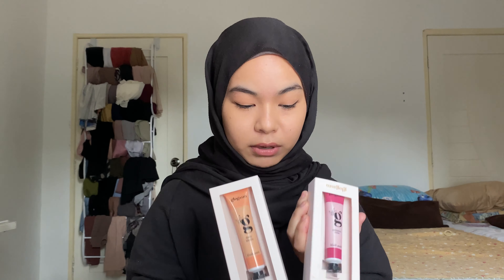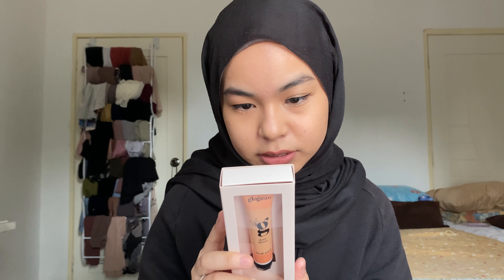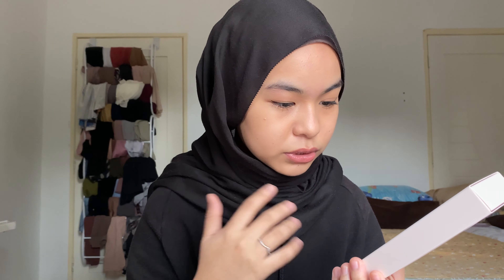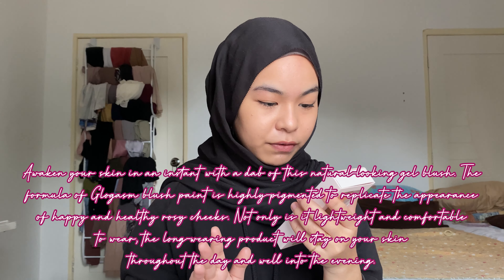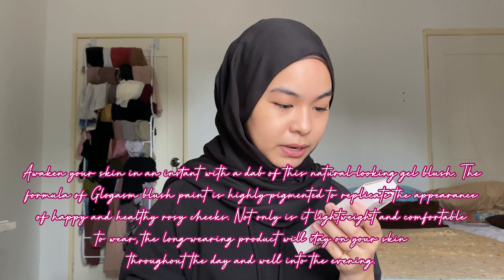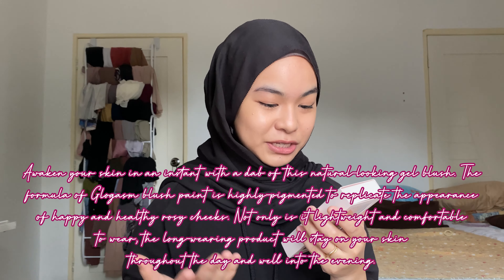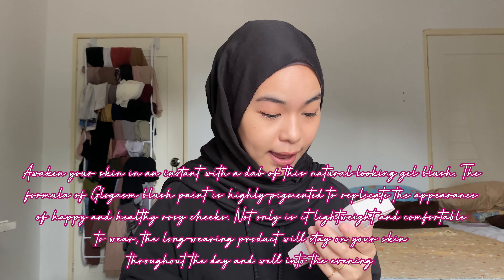We have two shades of cream blush. The box looks very aesthetic, simple, and elegant — less is more. At the back it shows ingredients, directions to use, and a description: 'Awaken your skin in an instant with a dab of natural looking gel blush. The formula is highly pigmented to replicate the appearance of happy and healthy rosy cheeks. It is lightweight, comfortable to wear, and long-wearing throughout the day and into the evening.' We will see about that.